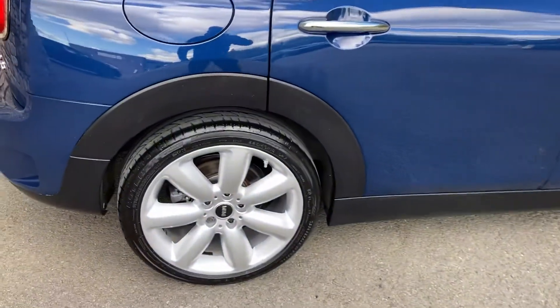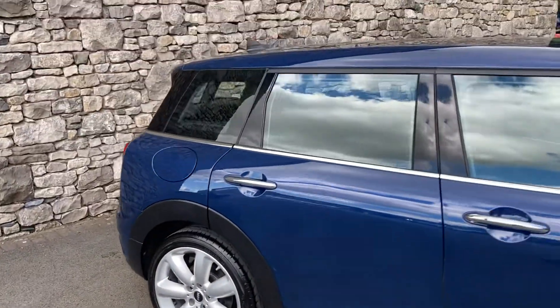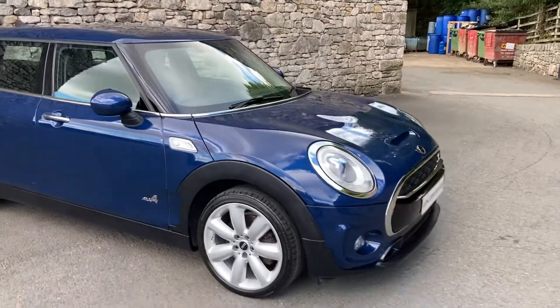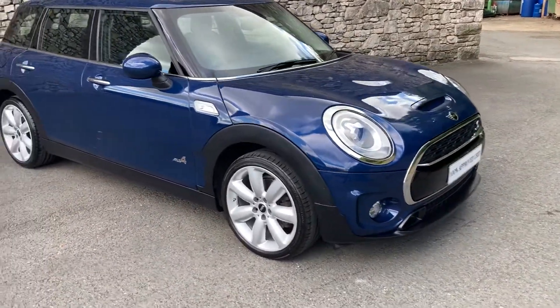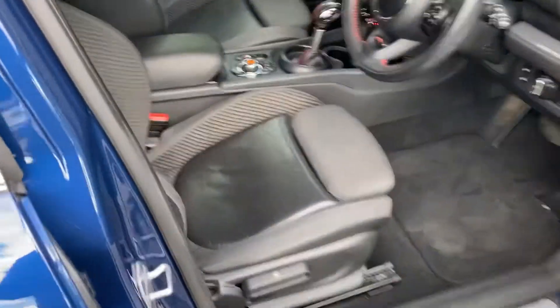You've got these gorgeous 18-inch silver alloy wheels which goes nicely with the chrome around the windows as well as around the headlights and the grille. So you've got the metallic blue on the outside and on the inside you've got the black half leather, half cloth interior.